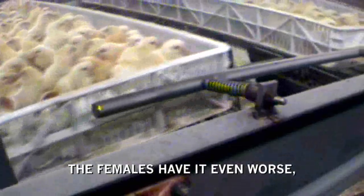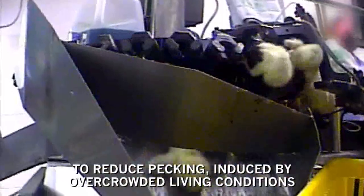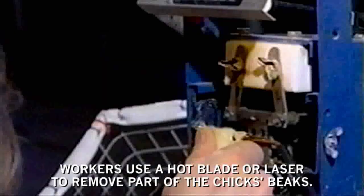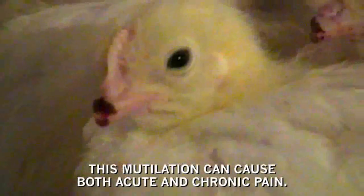The females have it even worse, destined for a life of prolonged cruelty. To reduce pecking, induced by overcrowded living conditions, workers use a hot blade or laser to remove part of the chick's beaks. This mutilation can cause both acute and chronic pain.